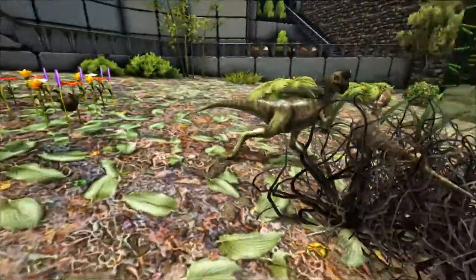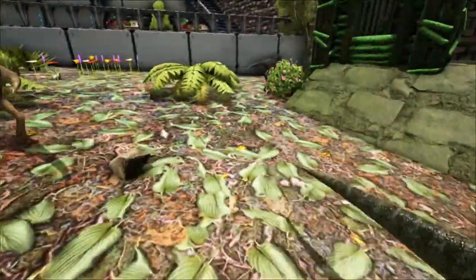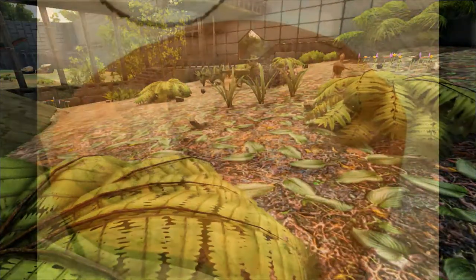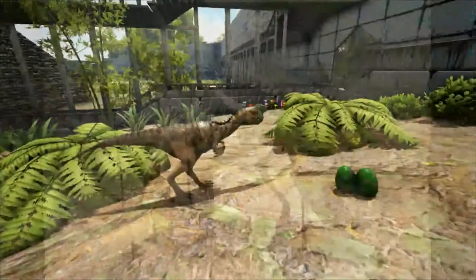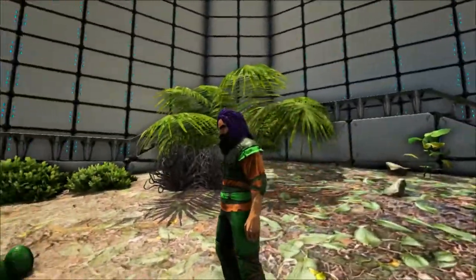The Oviraptor was named by Henry Fairfield Osborne in 1924, and its name means Egg Thief, based on the position of the fossil when it was discovered. The fossil was found next to a clutch of eggs, which were first thought to belong to the ceratopsian Protoceratops. The Oviraptor had a crushed skull, and it was speculated that it had been trampled by a parent Protoceratops while trying to steal the eggs.